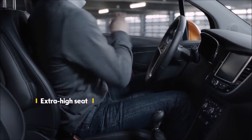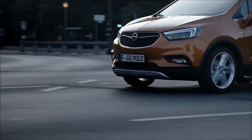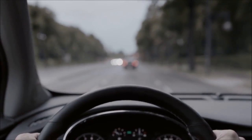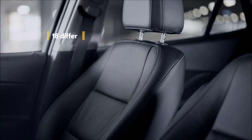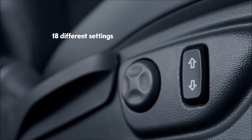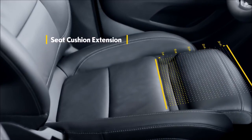The extra-high seat makes it easier to get in and get out, and guarantees a better overview. Perfect for long journeys, the back-friendly premium seats with 18 possible settings to choose from can be adjusted to optimally suit your personal size and stature.